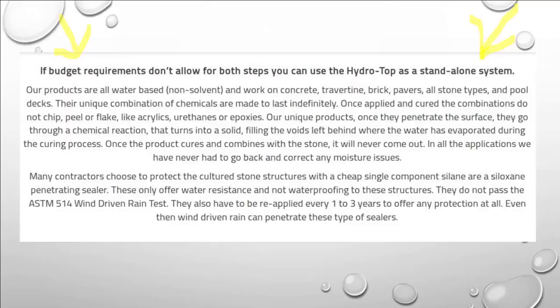If budget requirements don't allow for the use of both Interseal DPS and Hydro Top, you can use Hydro Top as a standalone sealer. Hydro Top by itself is far superior to cheap siloxane sealers, which have to be reapplied every one to three years and never pass the ASTM 514 wind-driven rain test.